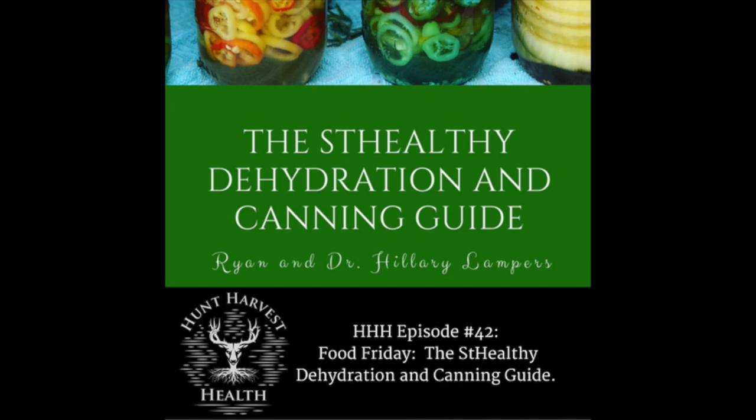Welcome back to the Hunt Harvest Health podcast. What we're going to do today is talk a little bit about what we're doing this time of year — some dehydration, things that we're up to, and a little bit of canning.